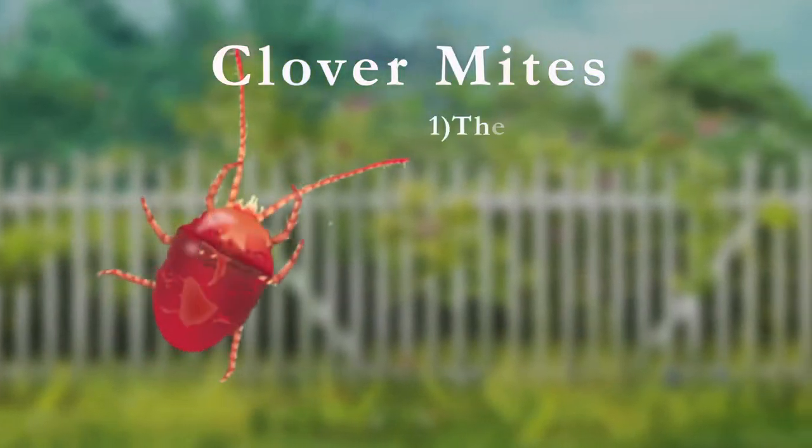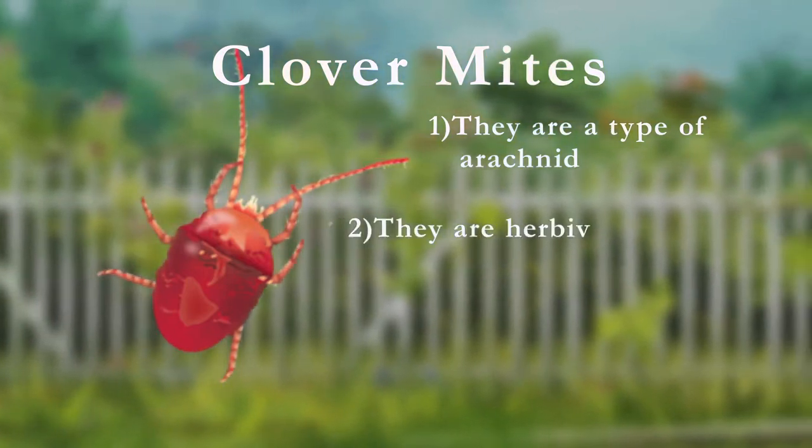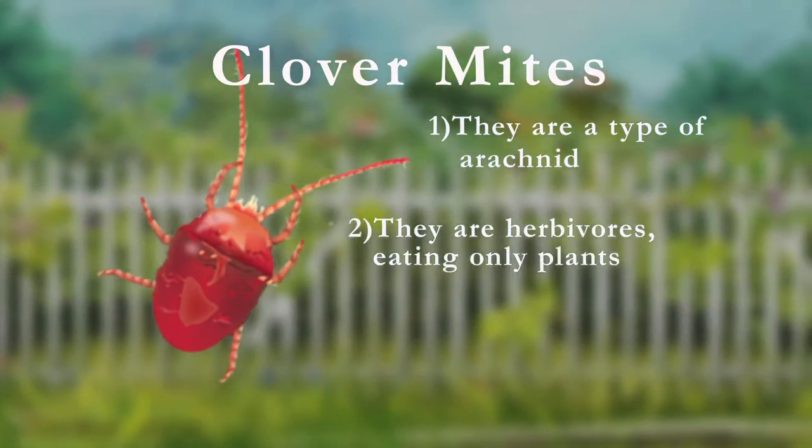Clover mites, like all mites, are a type of arachnid. This puts them in the same class as spiders. Unlike spiders, clover mites are herbivores, eating only plants.